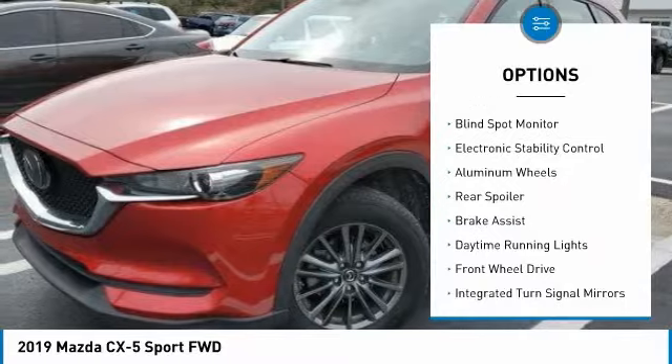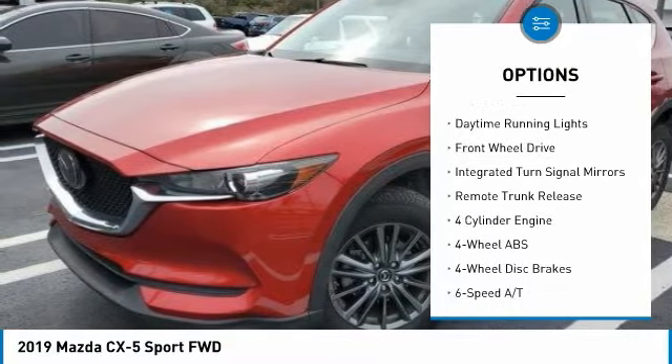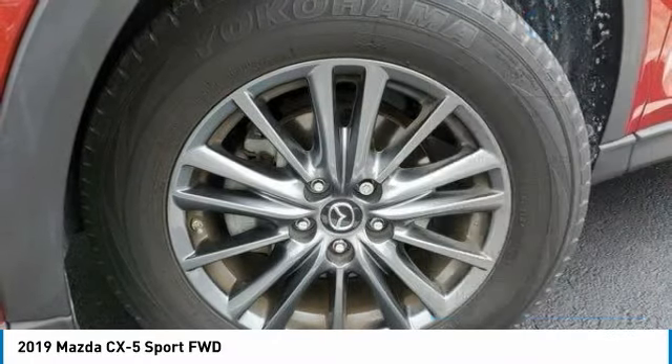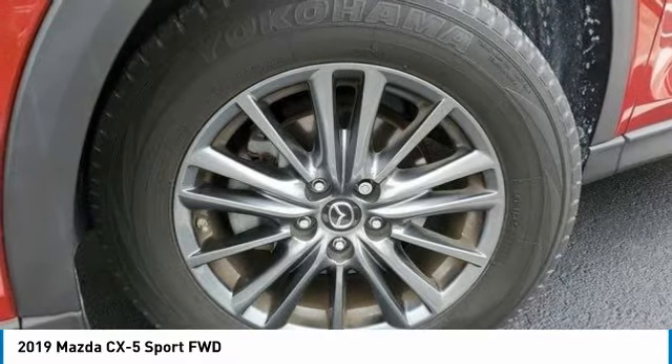Tire pressure monitoring system, blind spot monitor, electronic stability control, aluminum wheels, rear spoiler, brake assist, daytime running lights, FWD, integrated turn signal mirrors, remote trunk release.